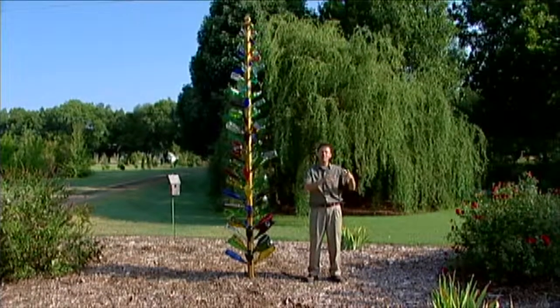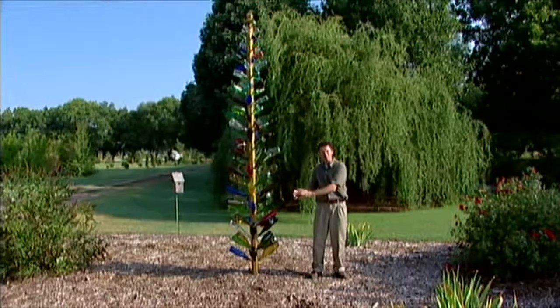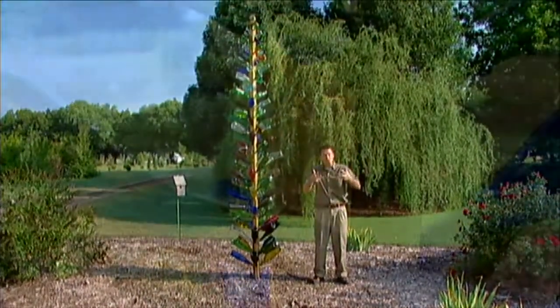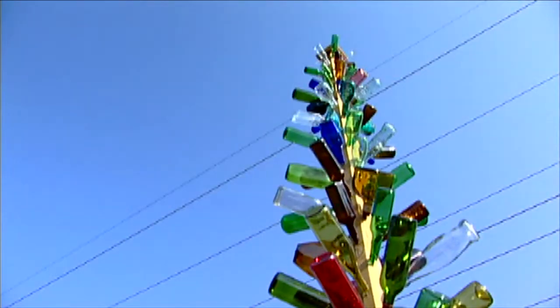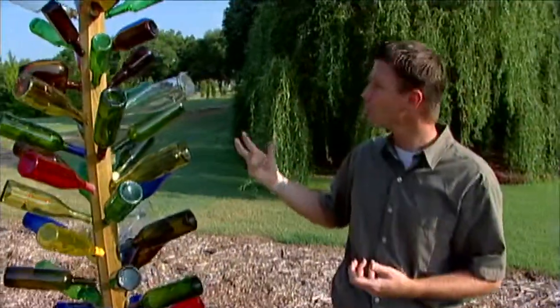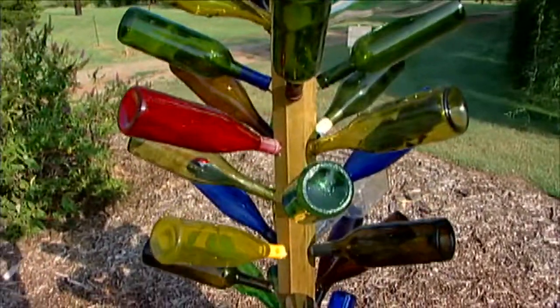Then clean it up a bit, prune it a little, and put the trunk in the ground — maybe cement the trunk into the ground or into a tub or bucket so you could have your bottle tree on the patio. Then just start collecting colorful glass bottles to create a bottle tree, and you too could have an interesting architectural or art element in the garden.